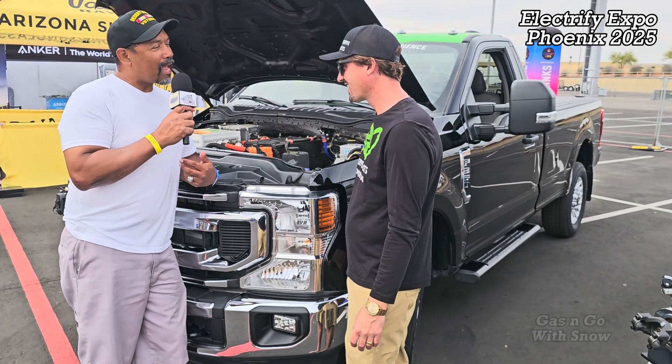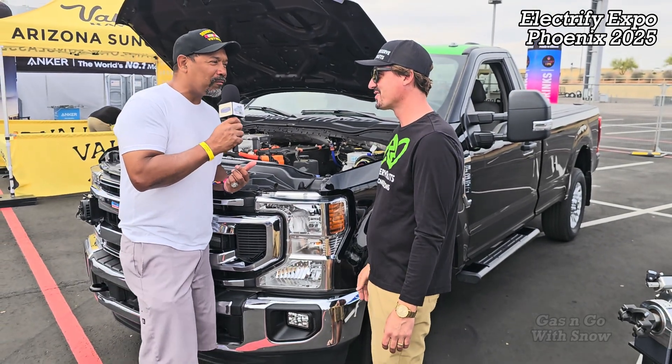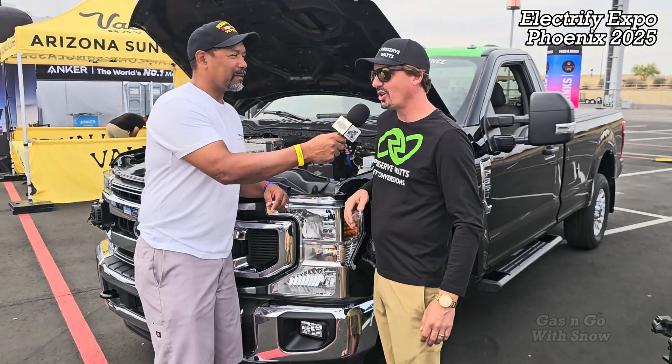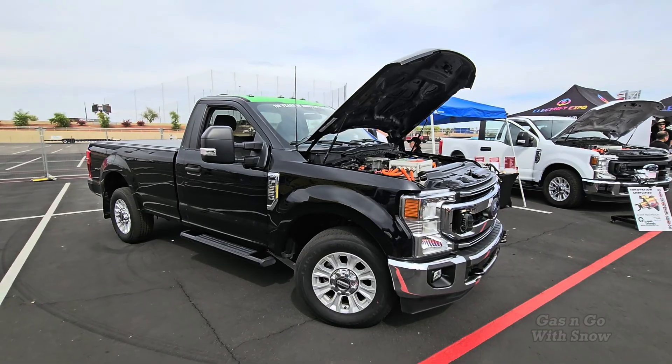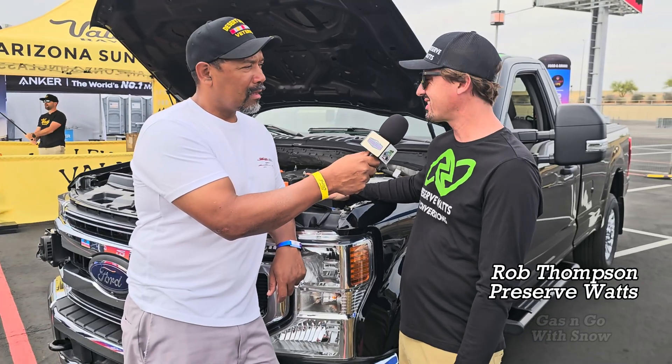Man, an F-350! I have never seen an electric F-350 — tell me about this. So this is an electric F-350, it's a 2022. To give you guys a little bit of the specs on it, we've got a 62 and a half kilowatt hour battery pack.